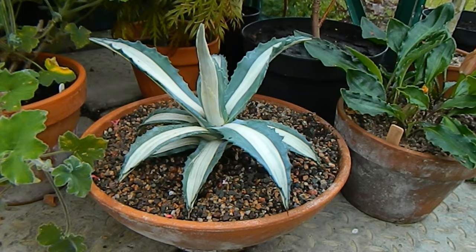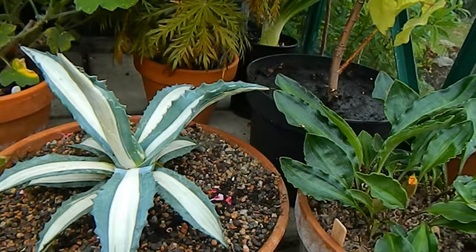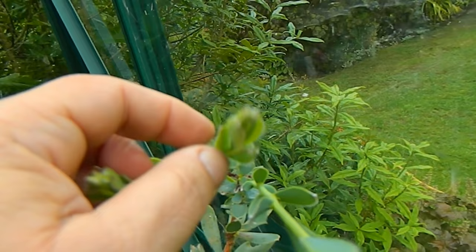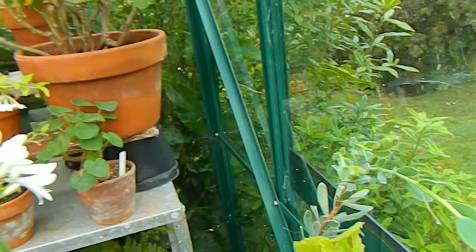Someone recently asked me about this Agave and it's doing fantastically — I think it really likes this sunny summer we're having. And I must show you this — one of my South African Proteas, and I think touch wood, it might be going to flower. I think this is a Leucodendron — let's have a look at the label: Leucodendron discolor. I can't wait for that — that was a really exciting find.